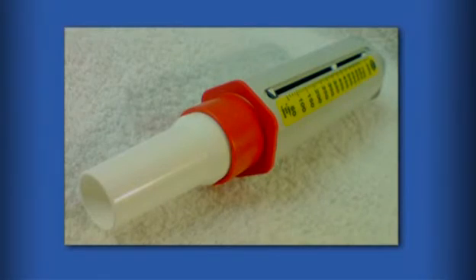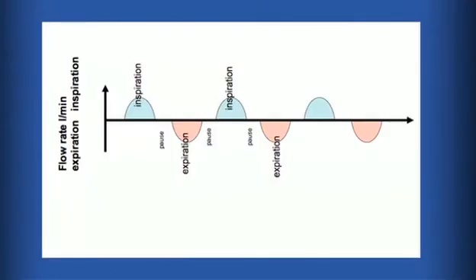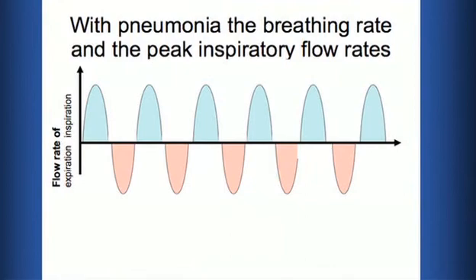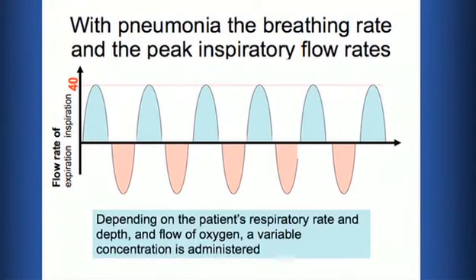Even though the peak expiratory flow rate is only occurring for a fraction of a second, that peak flow rate is often several hundred litres per minute. Even in quiet inspiration the peak inspiratory flow rate can easily be 30 litres per minute, and with a different pattern of respiration — for example in pneumonia — that peak inspiratory flow rate could even be 40 litres per minute.